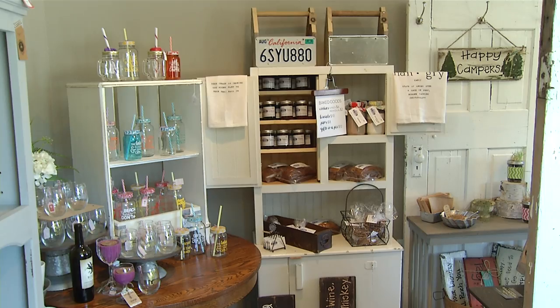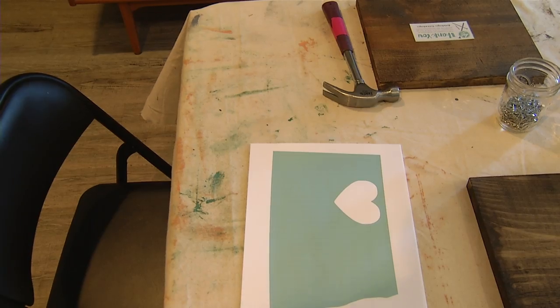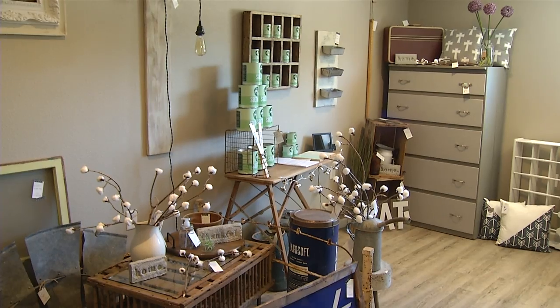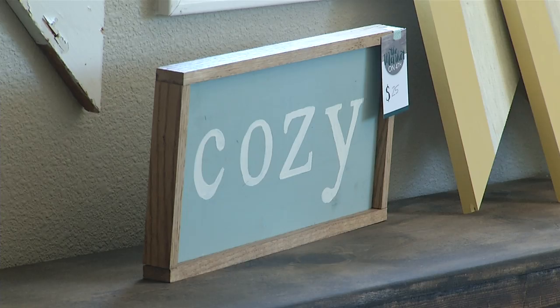There's something special about receiving a gift that's personalized and homemade, but not all of us are creative artists. Luckily, there's a spot. Market on 4th features several themed rooms with uniquely made furniture, food, body products, jewelry, and home decor.